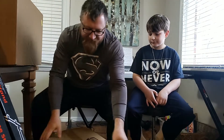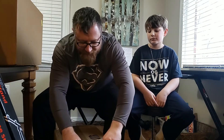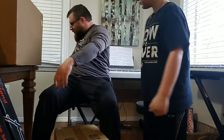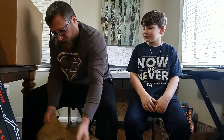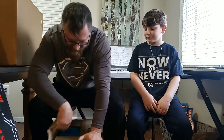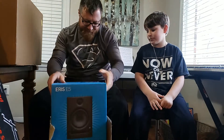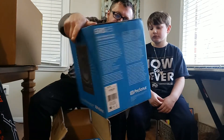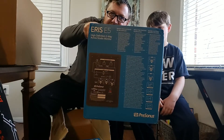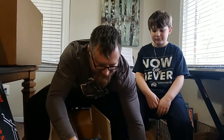This next box contains our studio monitors — they are Presonus Eris E5 studio monitors. Here's the front of the speaker and the back of the speaker. Eris E5s — very nice, can't wait. We got a pair of those.